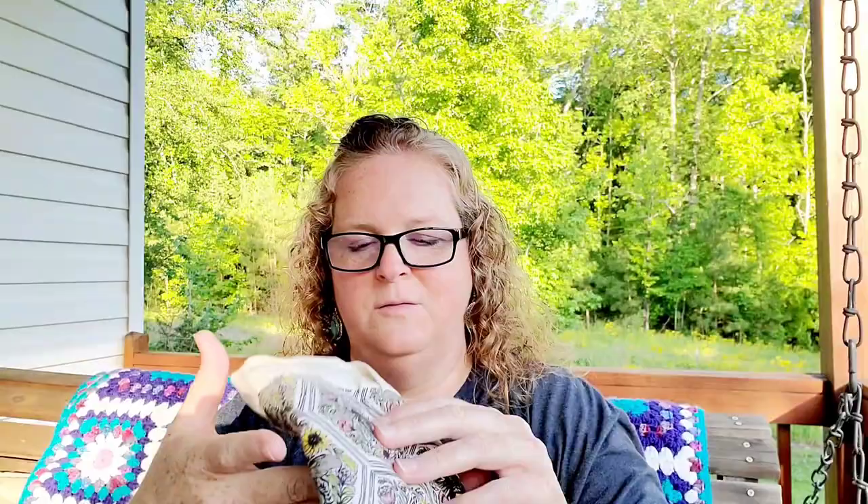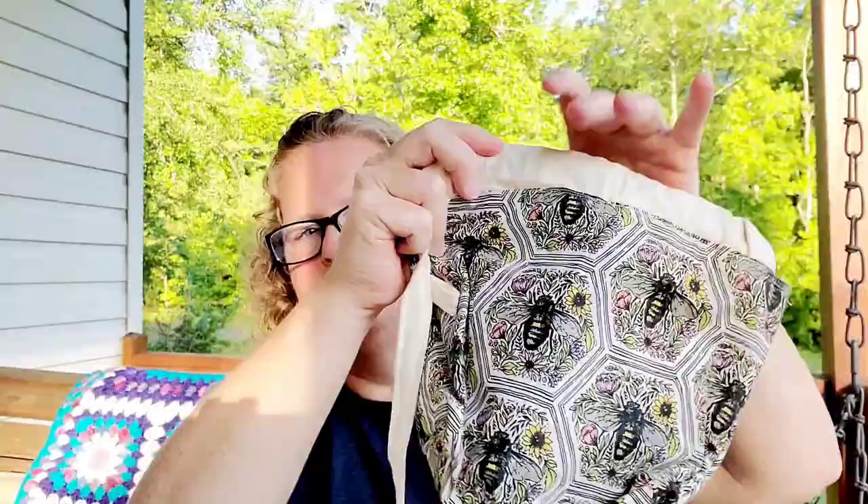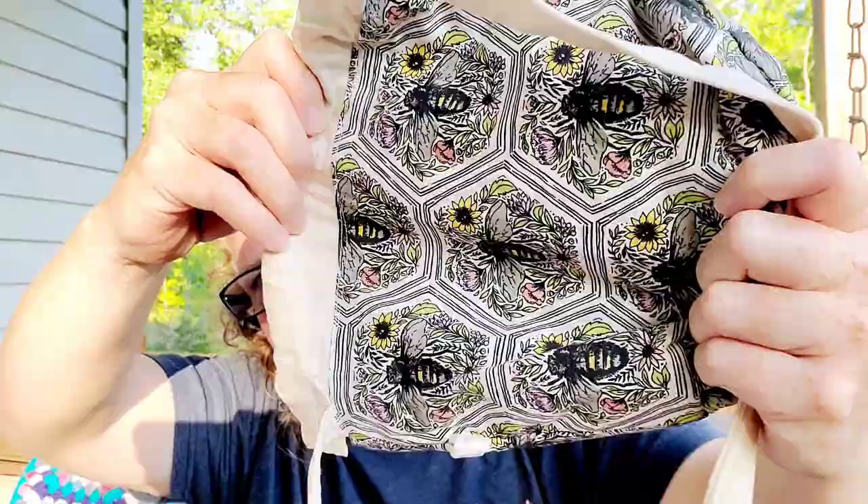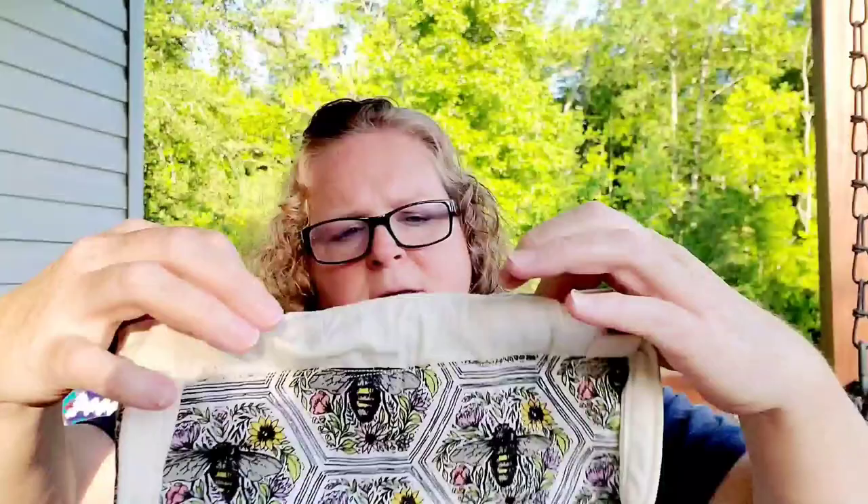Look at this, y'all — isn't this adorable? Look at this. It's bees. Isn't that the cutest little thing? I'm trying to make sure you can see it on the camera. Isn't that pretty? And then it's a drawstring bag. Ta-da! I love it. And it's got the little hook on the side. Let me pull it. And this is what the inside looks like — very well made. And then it's got the crossbody strap, which is what I was really looking for.